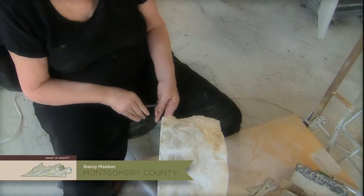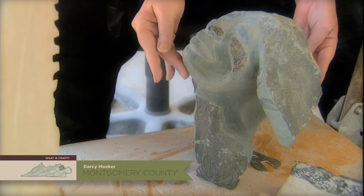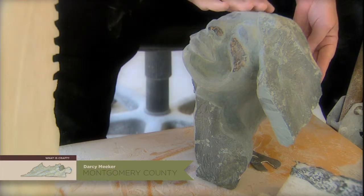This is such an exciting stage, when there's nothing except possibility here. Can you see her silhouette? What a proud, sweet face she has.